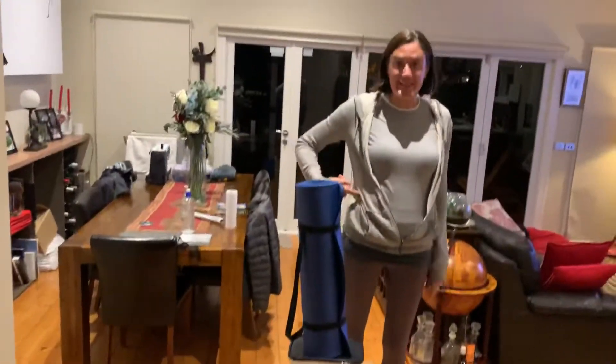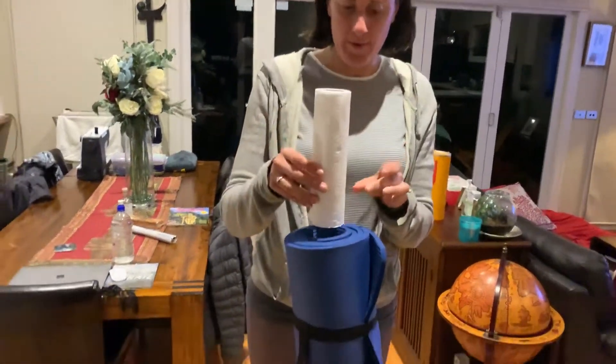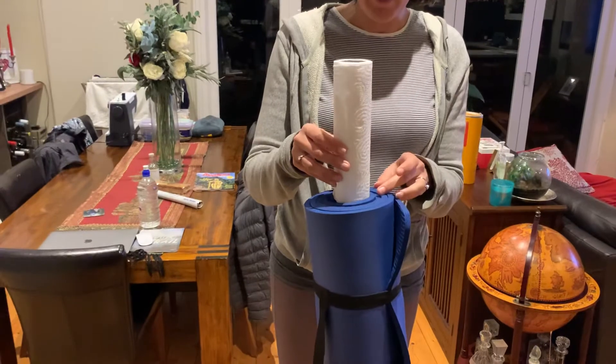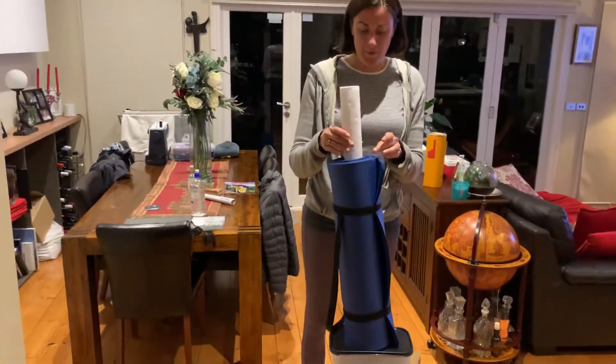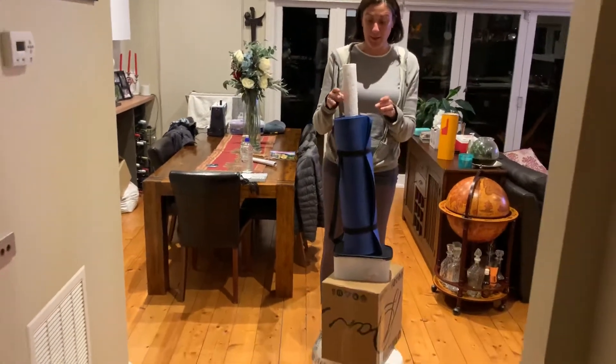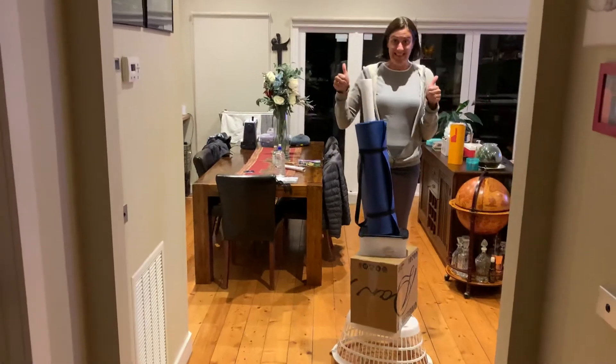It's above my waist now so we're doing well. My fifth one — this is a nice light one — it's a kitchen roll. This is the last one to go in the tower. Oh, it's really wobbly. I've got the leaning tower of Pisa going on here. But success!